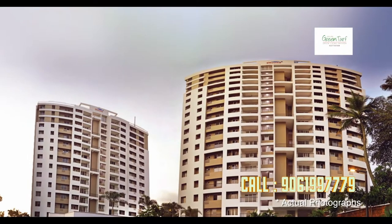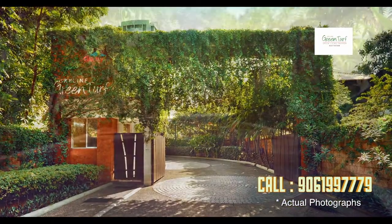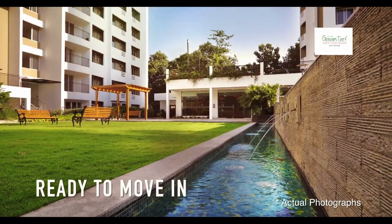Green Turf in Cauchyam is not just the first township project in Cauchyam but the most awarded one also. Right from the foliage shrouded grand entrance through the long driveway to the luxury apartments, the accent is green.